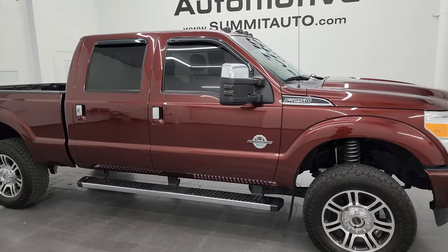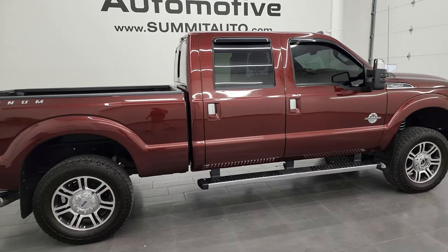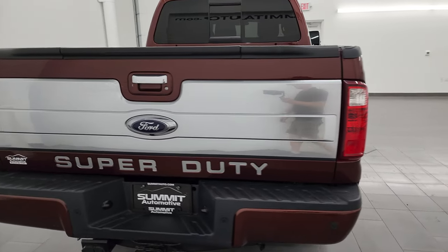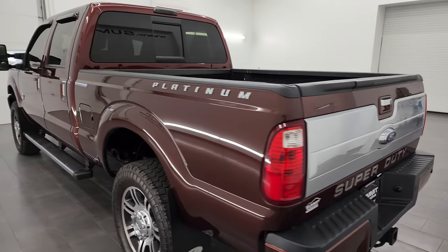Hey, this is Brett, and this 2016 Ford F-250 Crew Cab Short Box Platinum Lariat Ultimate is stock number 13807Z. I am here at Summit Automotive in Fond du Lac, Wisconsin, your new and used heavy duty truck headquarters.